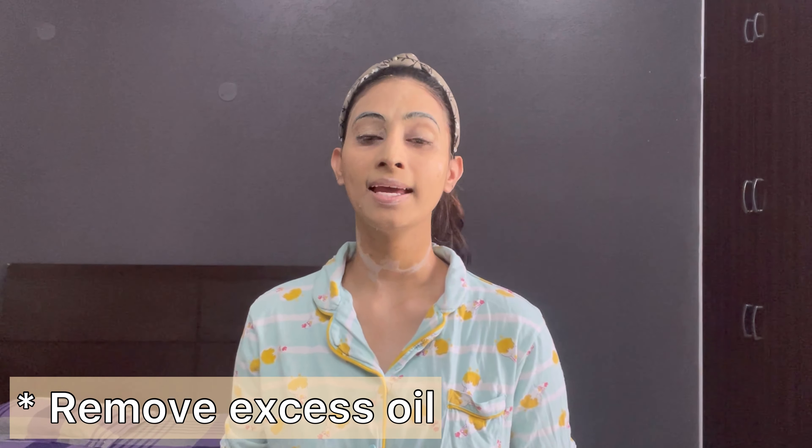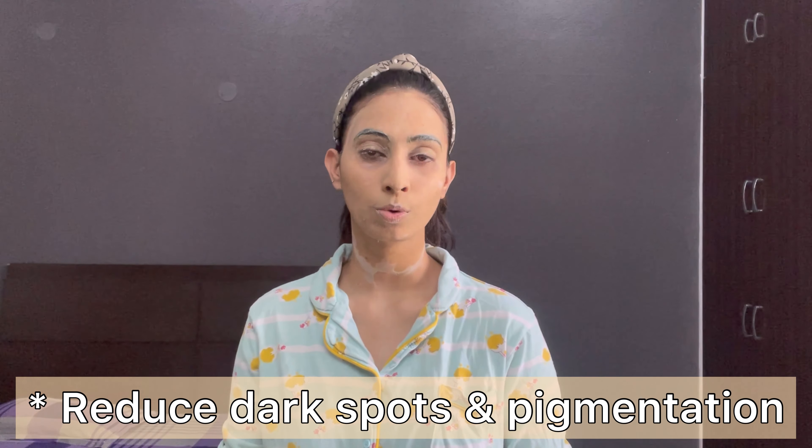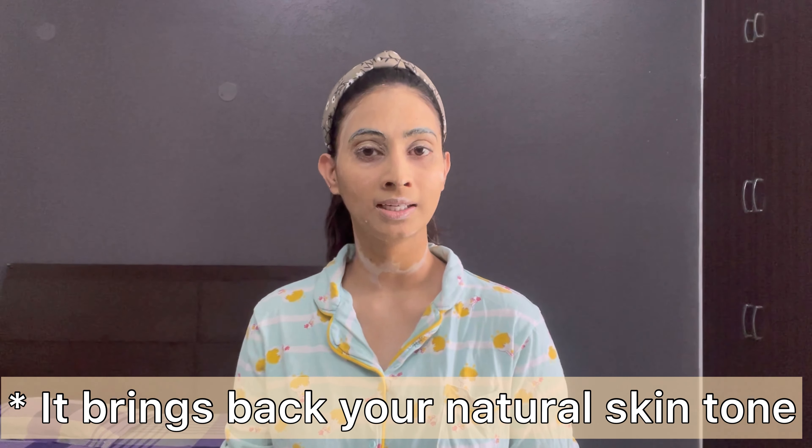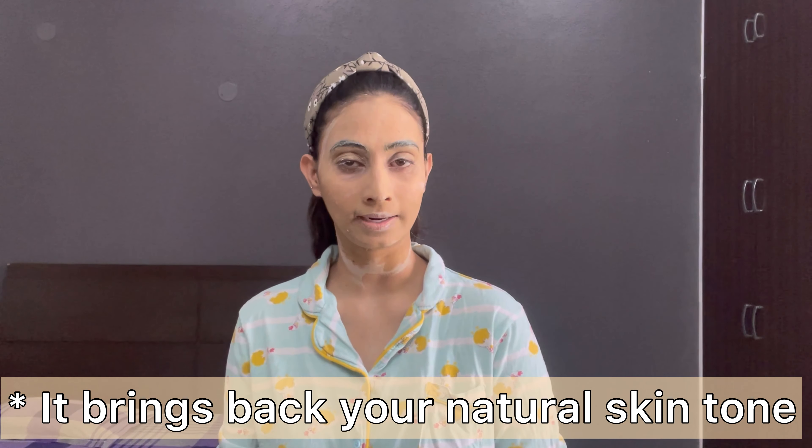I gently massage it on my face for about 5 minutes. I have dark circles, so I also apply it under my eyes. Multani Mitti helps our skin remove excess oil, also helps with dark spots and pigmentation, and helps people who have uneven skin tones. When you use it regularly, your original skin color will come back.